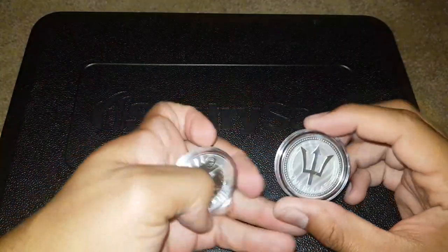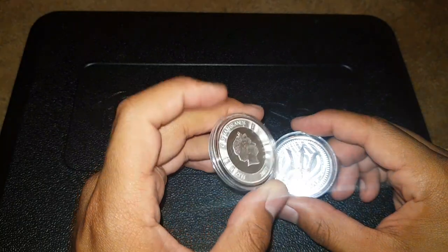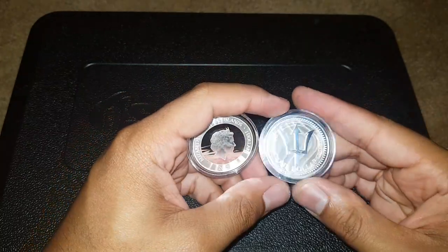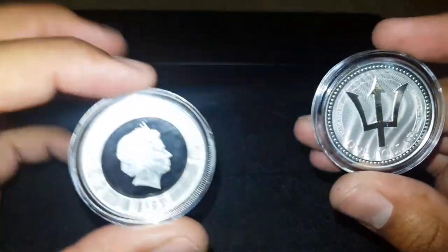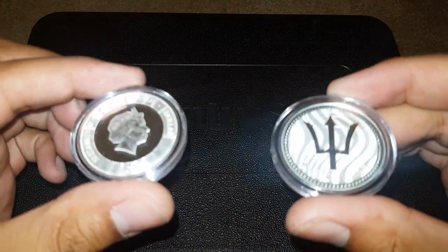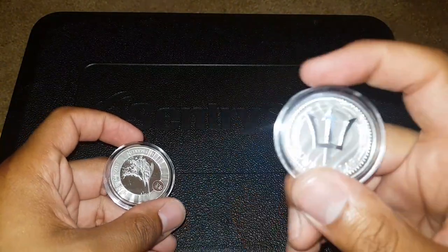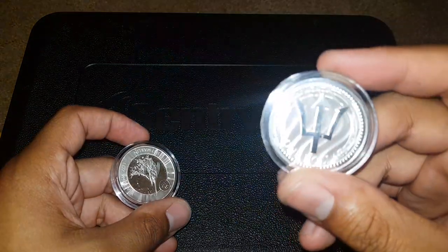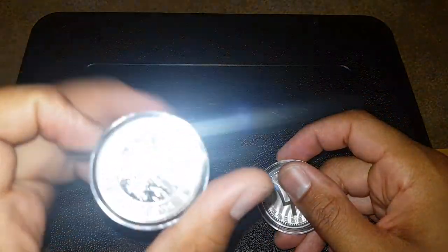Alright guys, again this is the 2017 Cayman Island Marlin and this is the 2017 Barbados Trident — these are two very, very unique coins. As far as price, this one cost $24 which included shipping, and right now the price of silver is about $15.50, so that means I paid a lot over spot for this coin.